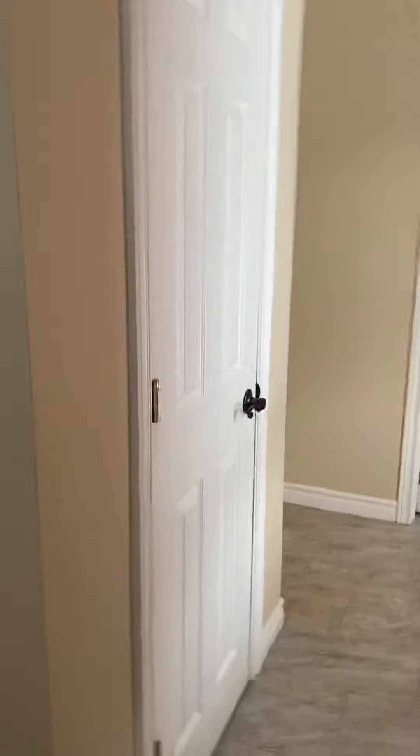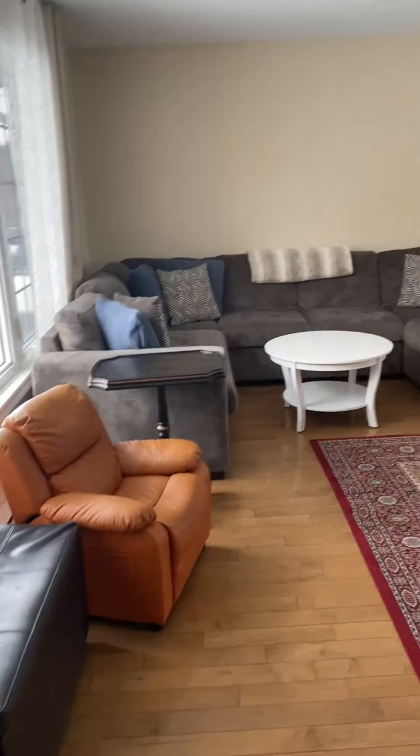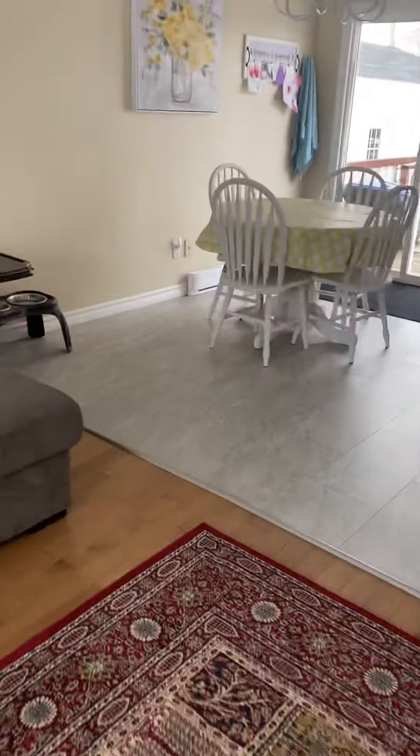All right, at the front door — nice hardwood floors, they're fairly new. They did some upgrading in here for sure. Nice floors, all in good shape.